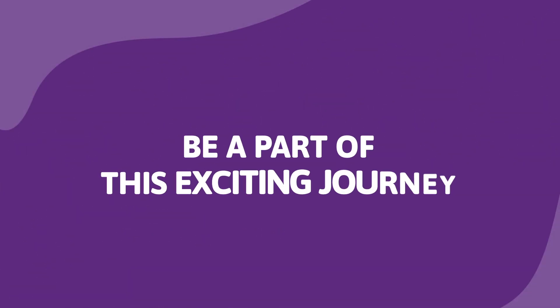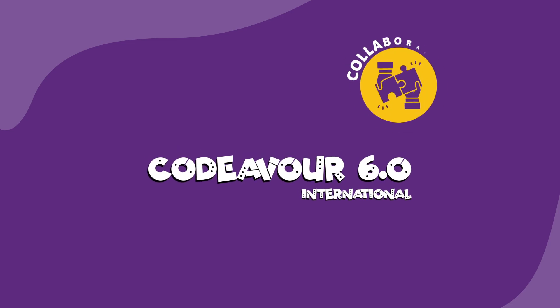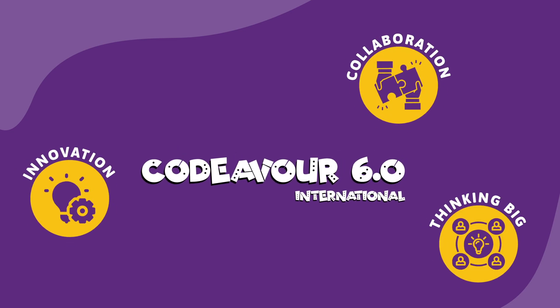Be a part of this exciting journey because Codaiva is more than just tech. It's about collaboration, innovation, and thinking big. It's about learning the skills that matter. Register now.